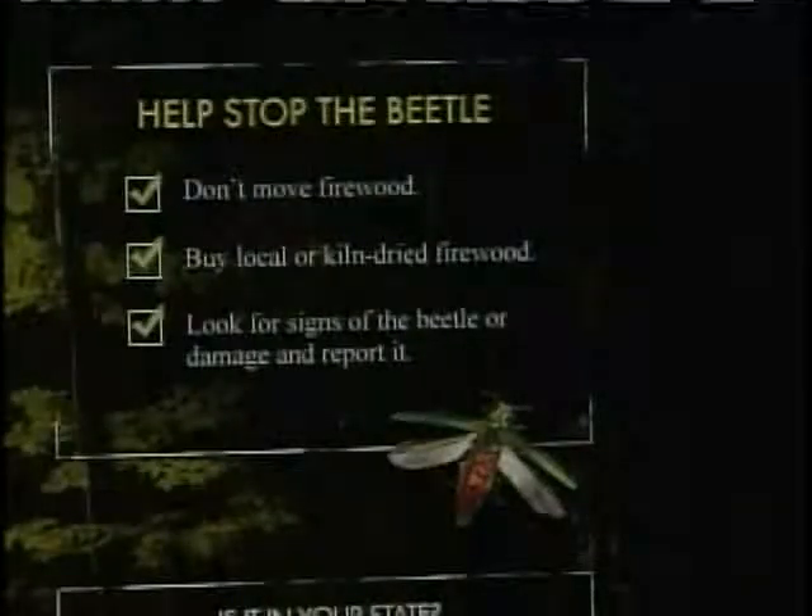Smith says the best line of defense against the little tree killers is prevention and close monitoring. The U.S. Department of Agriculture is asking anyone to keep an eye on sugar maples and ash trees around their property, like Malkoff is doing. The USDA has a website set up to help.